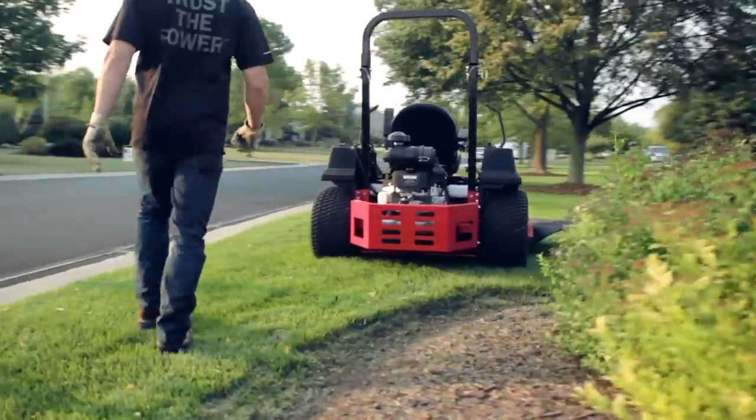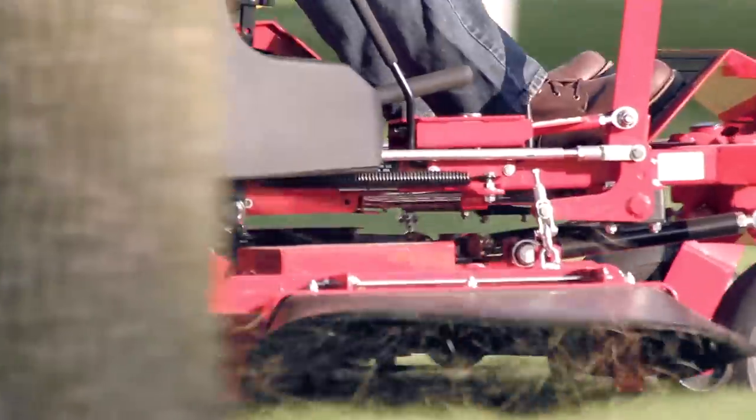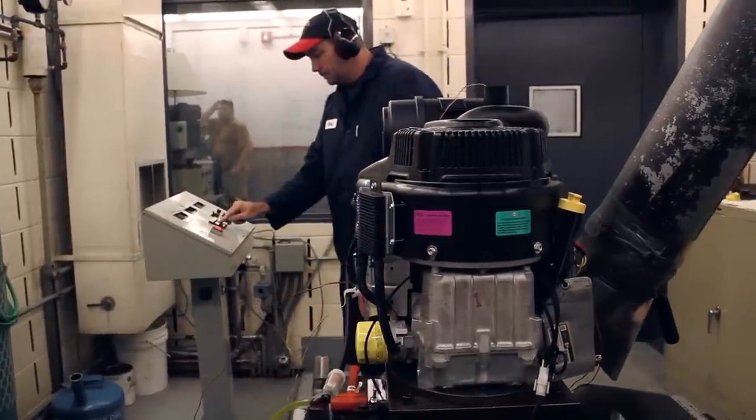We have a very well-established field test site down in Florida. They cut some pretty rough areas — the operators take a beating testing our equipment because we're looking to get them in dirty conditions. We're trying to cut long grass, load it up, shake the unit around. We're really trying to punish this engine. By the time the engine launches, we'll have close to a hundred thousand hours of total test time on this design.